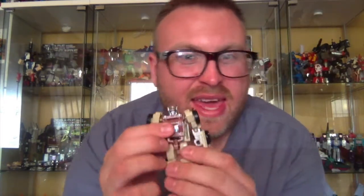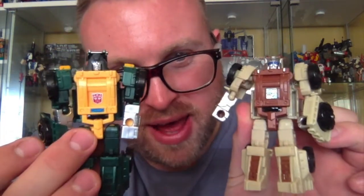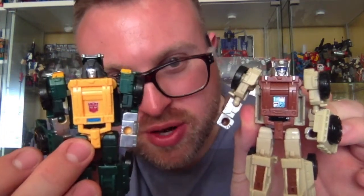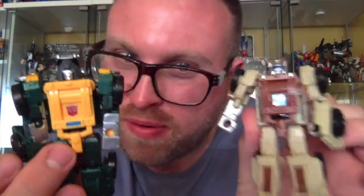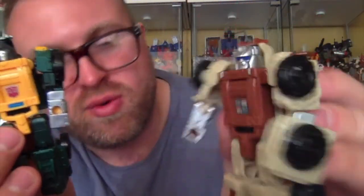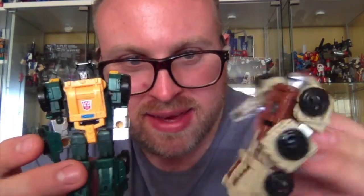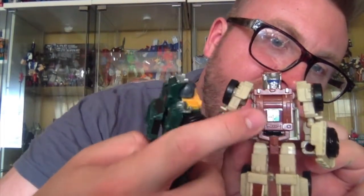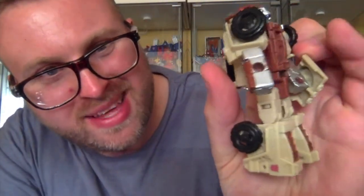He is essentially Brawn retooled. As you can see, Brawn and Outback are essentially the same Transformer, basically with different paint jobs and head sculpts. I do prefer Outback's head sculpt though — I think that is a stunning head sculpt, I really like it. Differences-wise, it is mainly paint. There is this tampo detail here which is different on Outback. There's an Autobot logo there and a bit more detail, but Outback has his Autobot logo on his leg.